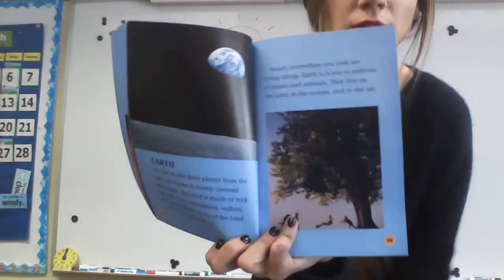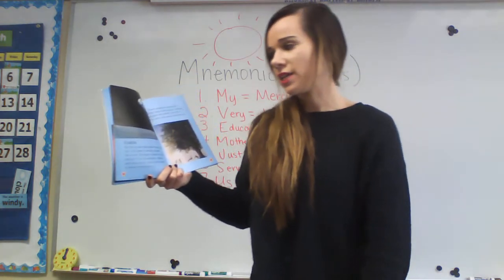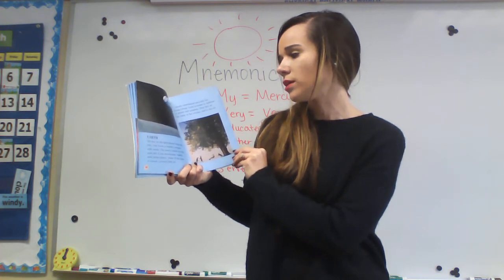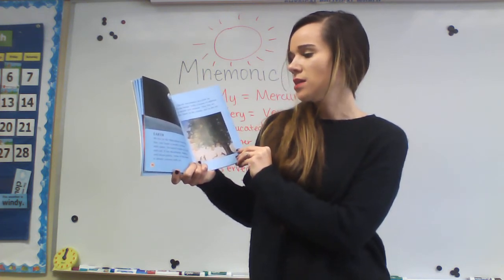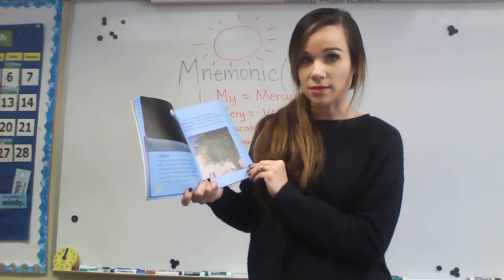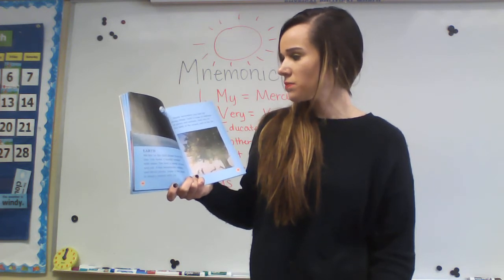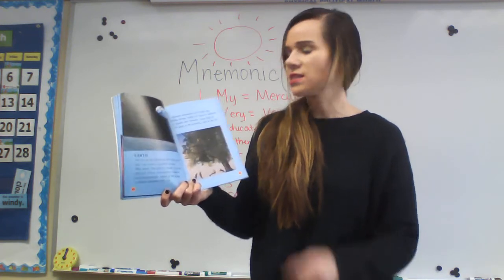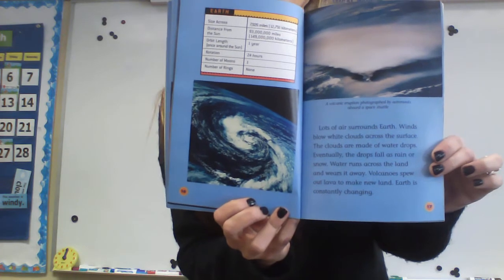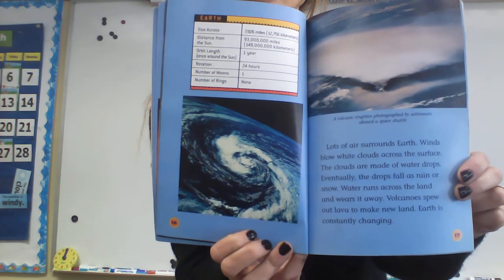Now we're going to look at Earth — the place we all live. We live on the third planet from the sun. Our home is mostly covered with water. The land is made of rock and soil. It has mountains, valleys, and broad plains. Some of the land is always covered with ice. Nearly everywhere you look are living things, like we talked about in ecology — ecology is the study of living things. Earth is home to millions of plants and animals. They live on the land, in the oceans, and in the air. This is a really cool snapshot of Earth from space — look at all the water, all the blue.